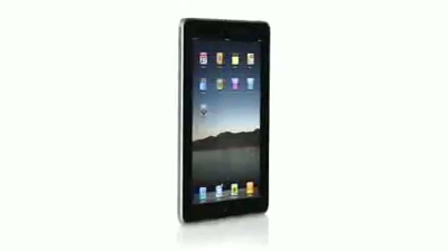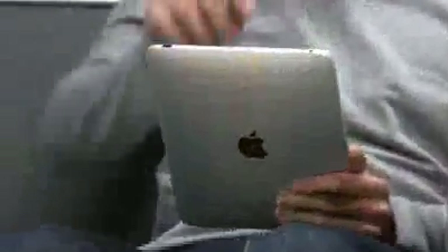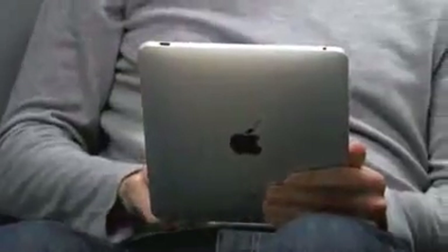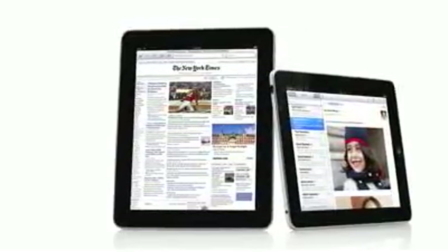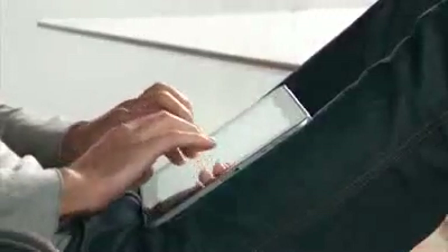One of the most important features we designed in the iPad was an affordable price. Usually when you get the brand new, latest technology, it starts at a high price, and over time it gets more affordable, works its way down. We wanted to do it differently. We wanted to take all this advanced technology of hardware and software and do everything we could to get it into the hands of as many people as possible, right from the start.